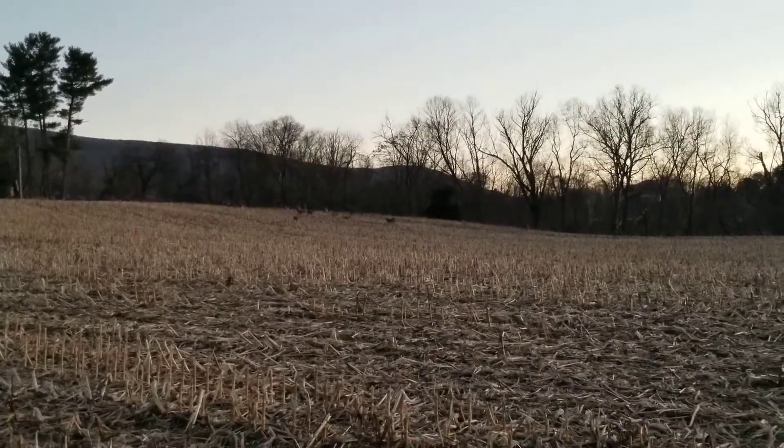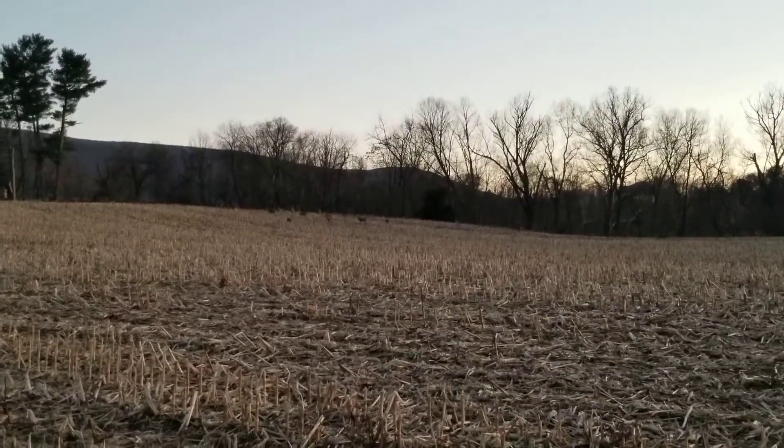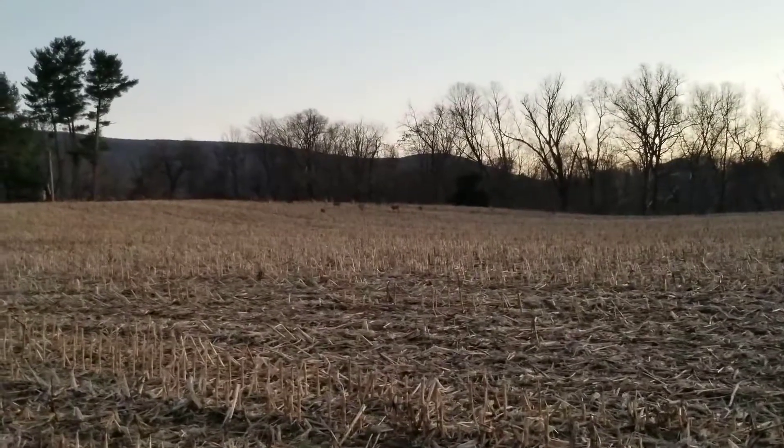We're over here this evening on our way out of the park. You can see there's this huge flock of deer in front of me. You see these all the time and a whole bunch of other wildlife.